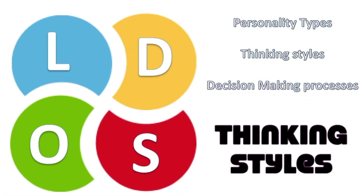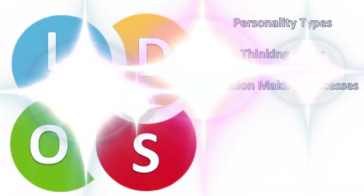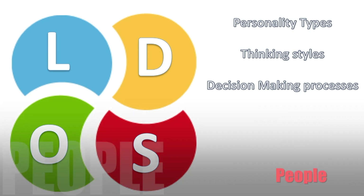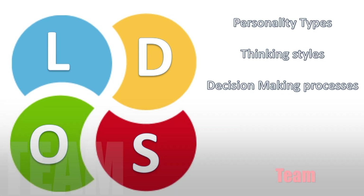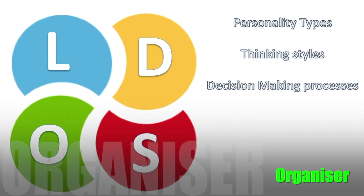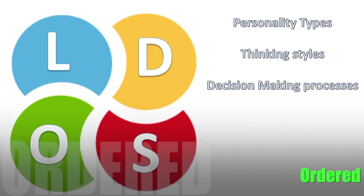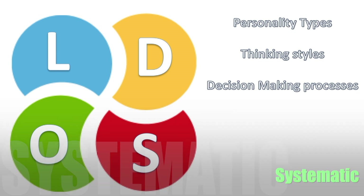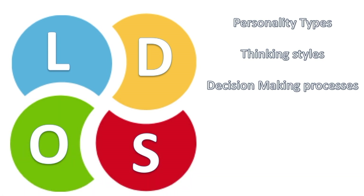When we're talking about a Socializer, the thinking style they exhibit is one related to people, to team, to working together, collaboration, and so on. When we talk about an Organizer's thinking style, they think in a very ordered fashion — everything is about checklists, being systematic, and they love things to follow one after the other.